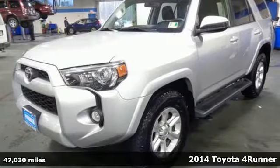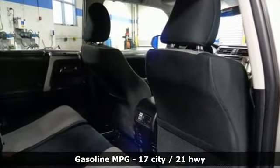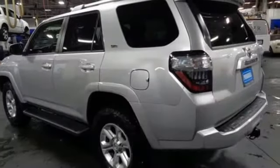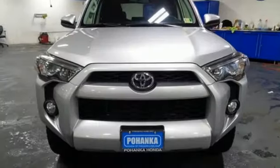It comes with all the amenities you need: streaming audio, power heated mirrors, leather steering wheel, wireless phone connectivity, manual tilting steering column, V6 engine, aluminum wheels, four-wheel drive, and automatic transmission.